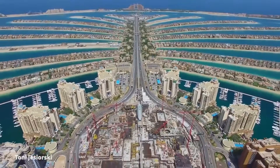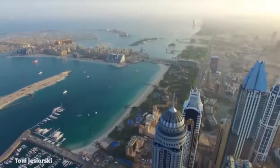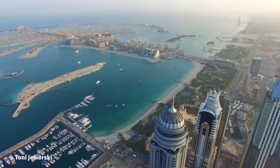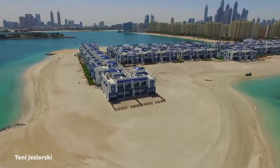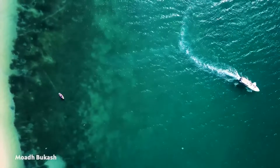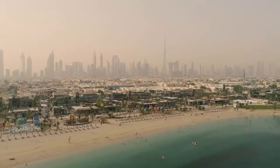The Palm Islands are made of sand that has been dredged from the seabed and transported from the Persian Gulf. The Palm Jumeirah is made up of 3.2 billion cubic feet of ocean sand that has been vibro-compressed into place. Vibro-compaction involves saturating loose sand with water jets and vibrating it with probes to increase its density.